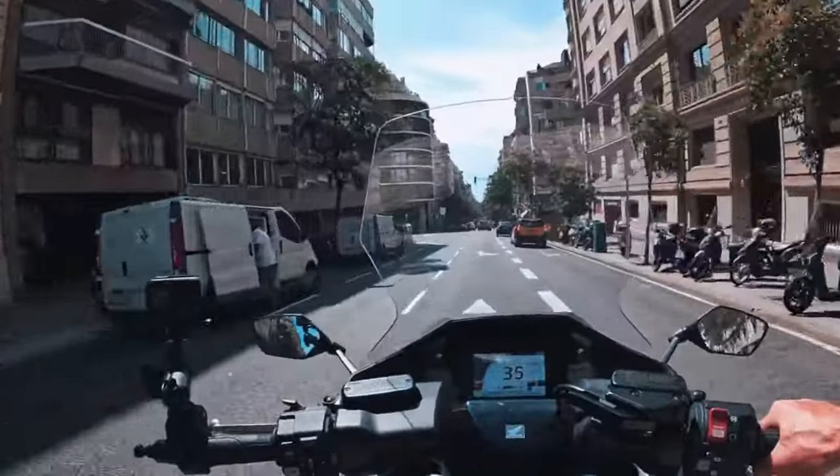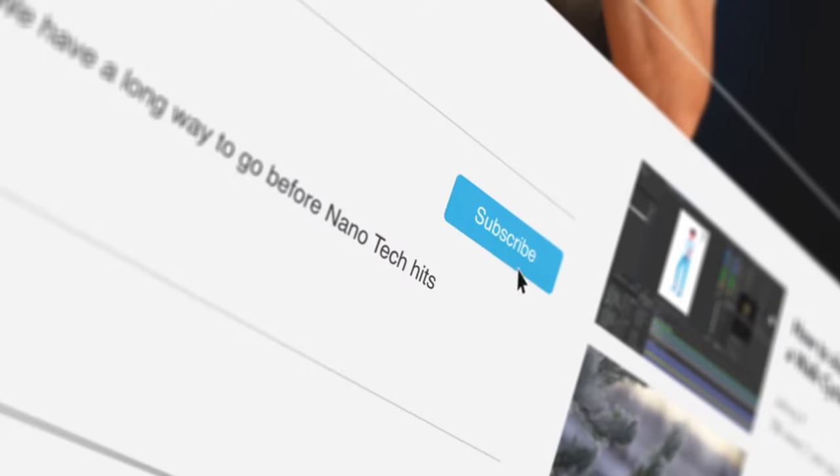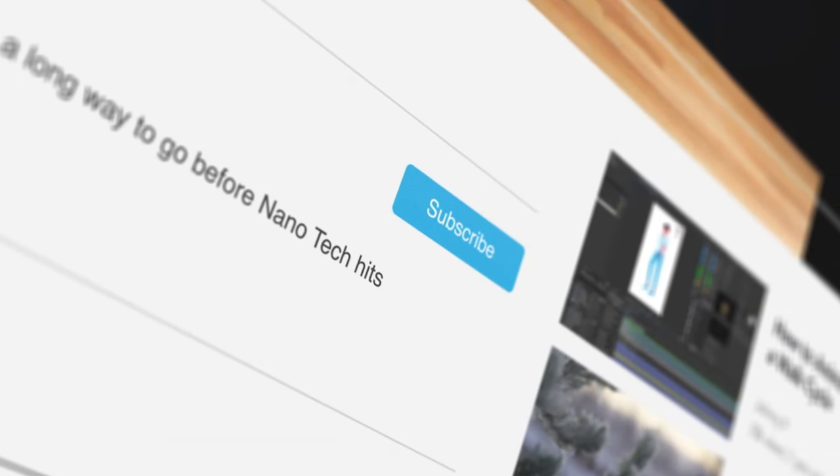This is it for today's video. What do you think? Feel free to share your thoughts in the comments section below. Don't forget to like and subscribe to our channel for more future updates. Thanks for watching.